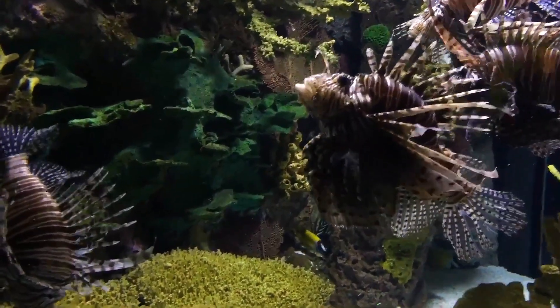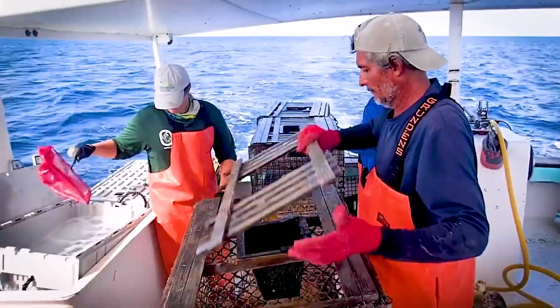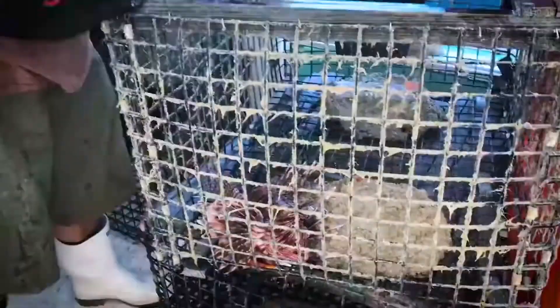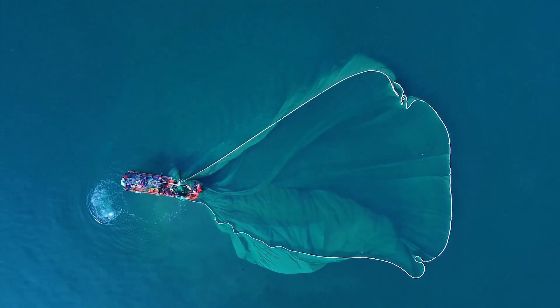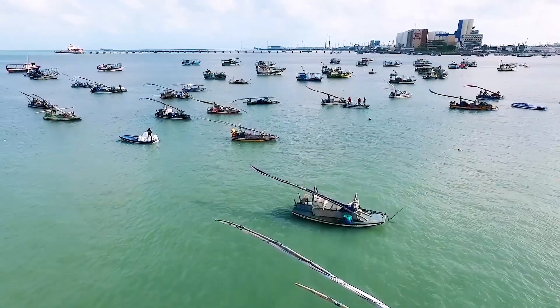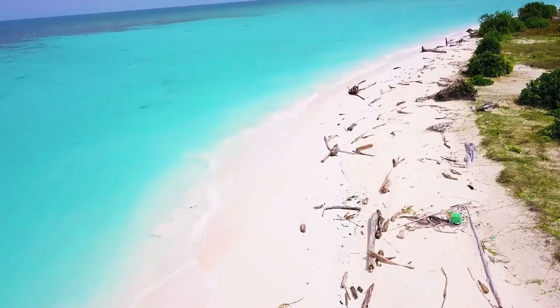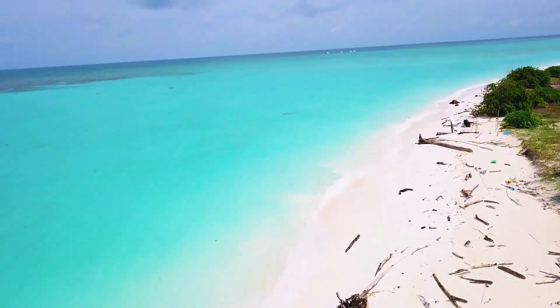The lionfish invasion damage isn't just environmental — it's economic. In Florida, the lionfish invasion cost the fishing industry about $150 million a year in lost revenue. Across the Caribbean, where countless communities rely on fishing and tourism, the numbers jump to over $500 million annually. Tourists were even canceling their trips to the Bahamas due to the lionfish invasion.